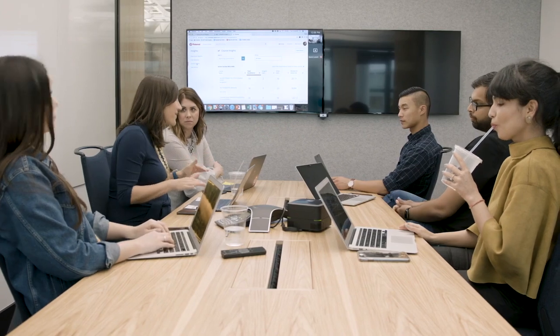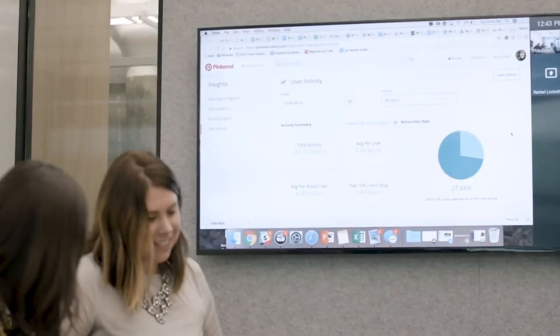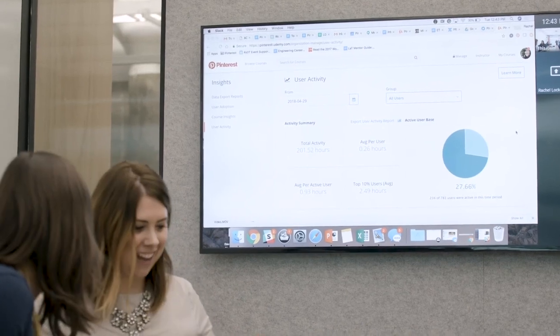After we recommended that course, we actually saw a spike in usage on Udemy's dashboard, and I love being able to see that feedback. Once we roll out an initiative, we can check usage and then we can understand the impact over time.